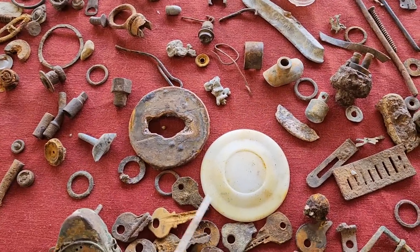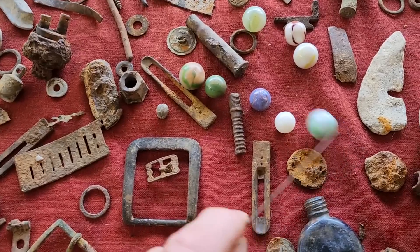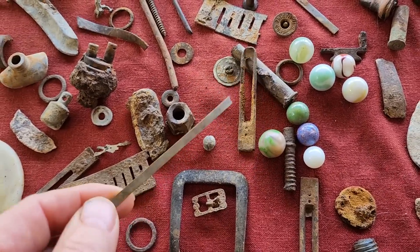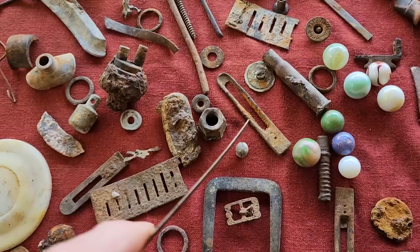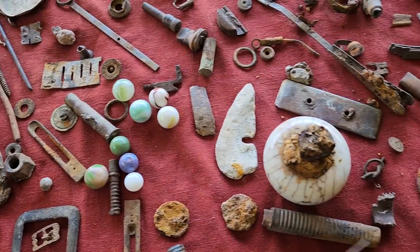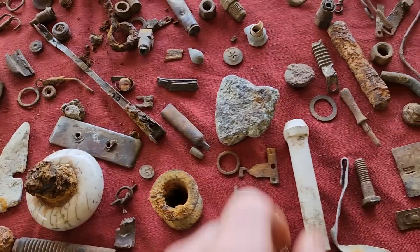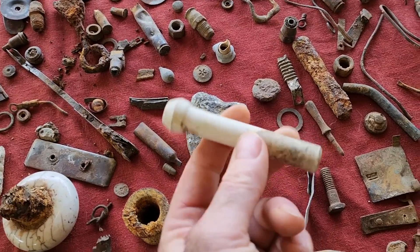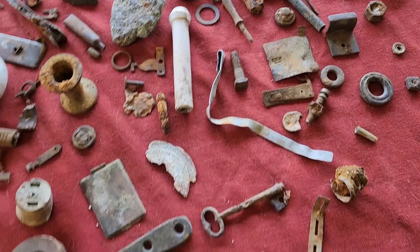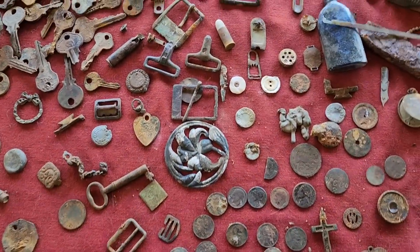That's part of a mason jar lid. That's ceramic right there. That's a belt buckle. Oh, look at all these marbles - that's pretty cool, all these marbles were in there. These are part of some type of musical instrument - and of course that's probably to a harmonica, a harmonica reed. A doorknob - it's kind of pretty. This is some type of electrical connection thing. Let's go ahead and take some close-ups of the better stuff in the front that I wanted to show you.